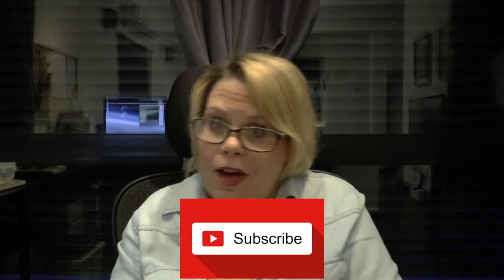Thank you guys for watching my video. If you are new to my channel, please don't forget to hit that lovely subscribe button below, and be sure to give a big thumbs up. Bye everybody!